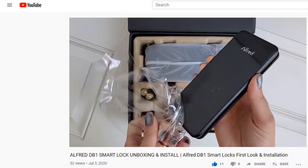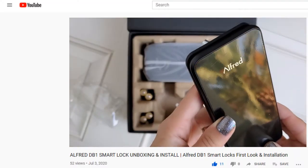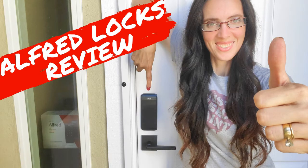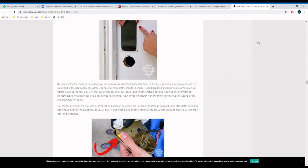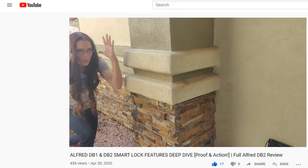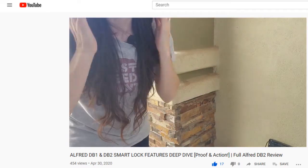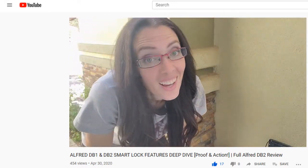I have to give a big thanks to Alfred for sending me a promotional lock. If you like what you see but have more questions, I have a full-on deep dive video along with a blog post — both are listed in the description. There's overlap between this video and the deep dive, but if you're buying a lock you'll be spending a whole lot of time enjoying it or hating it, so it's better to know ahead of time.